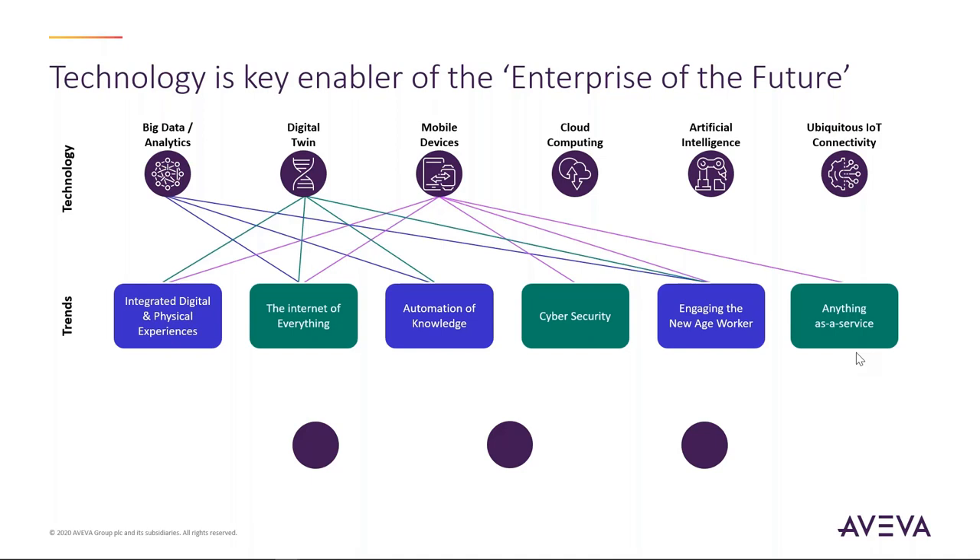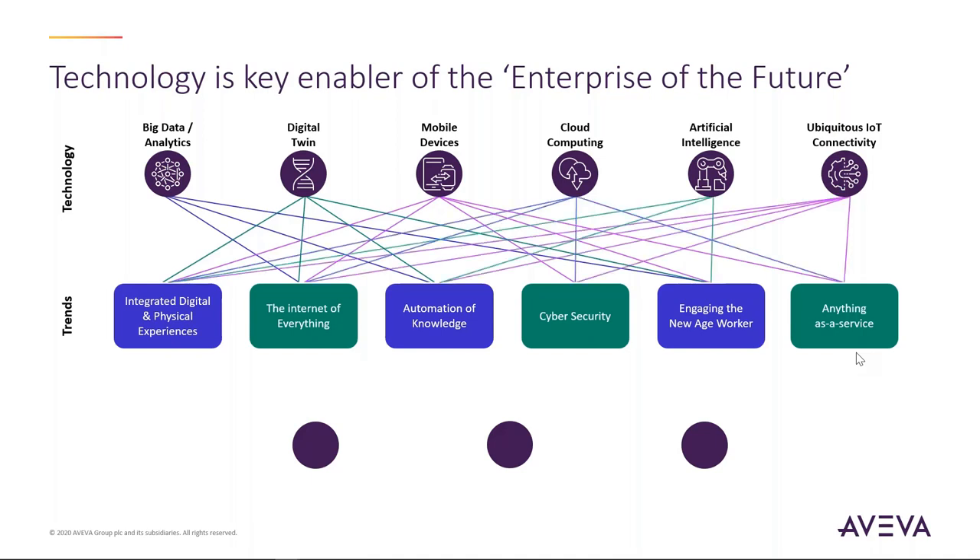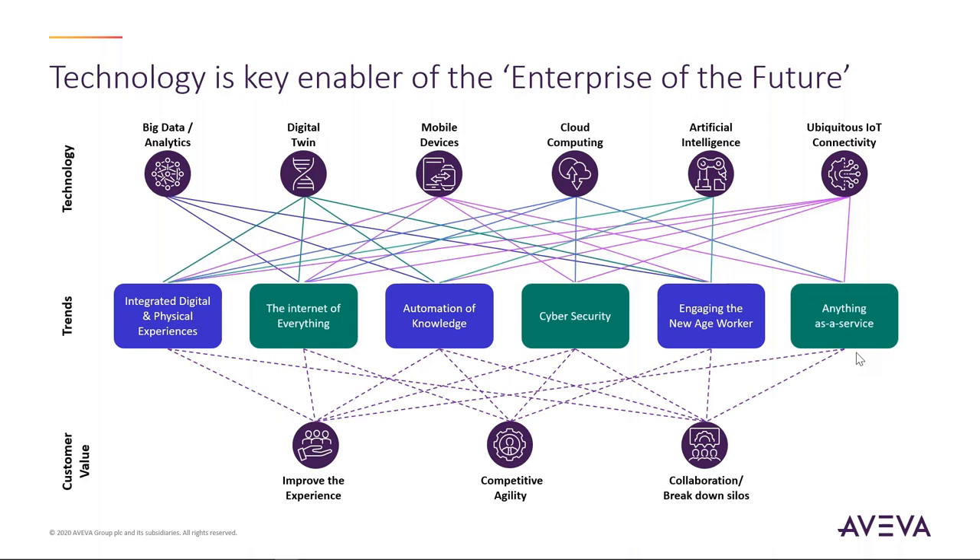Before we go into details, let's set the reference point: today's technologies are changing rapidly. There are a lot of exciting things coming out of the marketplace, whether they be artificial intelligence, cloud computing, or mobile technologies. They're introducing a number of trends — things like the Internet of Everything. We're seeing many customers adopting these trends to drive value within their organizations, whether through competitive agility, collaboration, or breaking down silos.